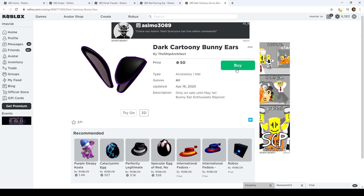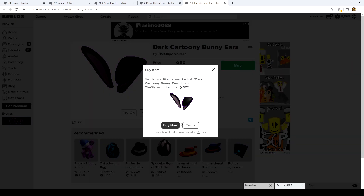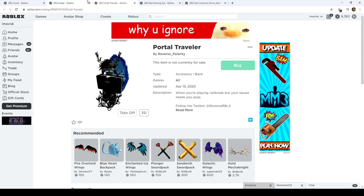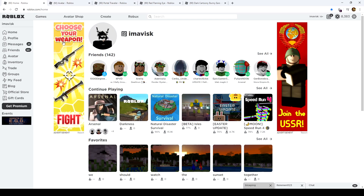We have the hypebeast hat, the smiley monitor hat, the olive combat cap, the spiral galaxy halo, an emoji mask in 'cute' and 'relax' versions, and finally the dark cartoony bunny ears which go off sale on May 1st — so you have about 14 more days to grab those. That's the red flaming eye, and that's the portal traveler in action. Hope you guys enjoyed today's UGC review! Hope you had fun — see you next time, bye!